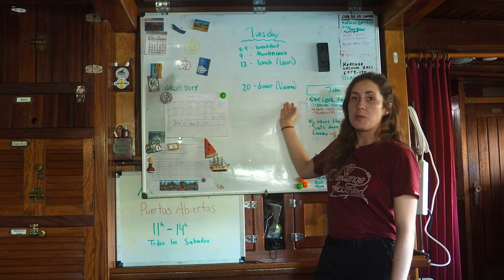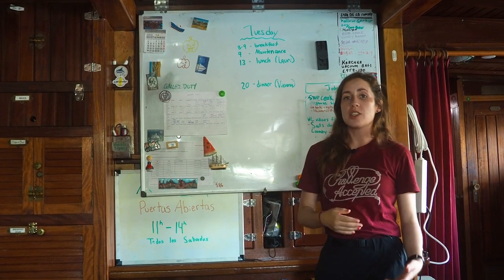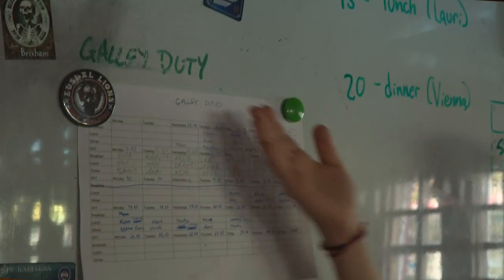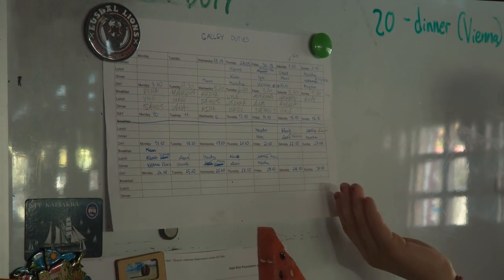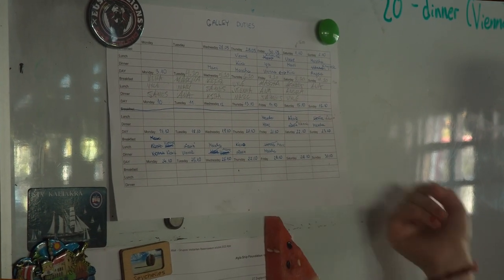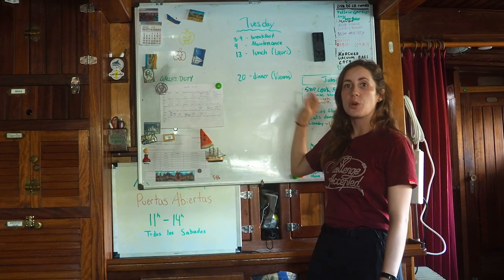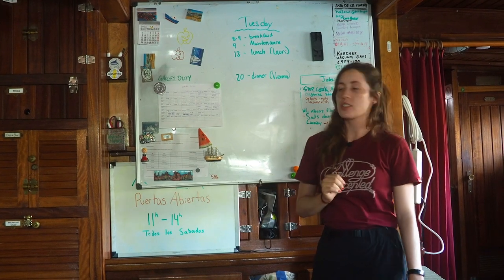Also beside it, there's going to be names of who is in charge of galley duty for that meal. Our galley duty schedule is typically outlined and updated here for the daily schedule. For the weekly or monthly schedule, here is the galley duty, and here is where you'll find it for your individual day meals.